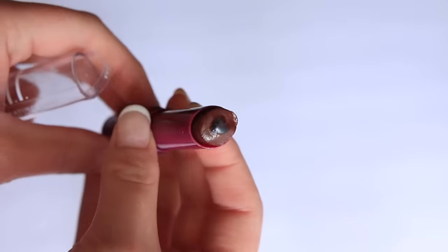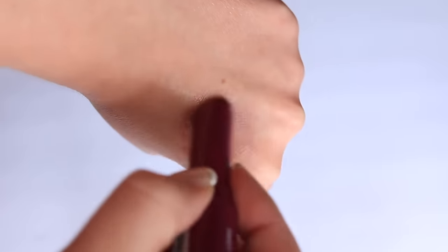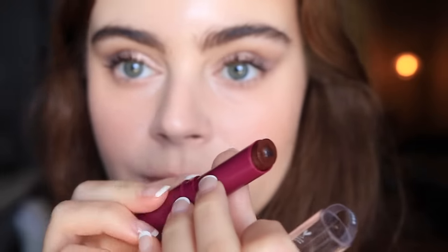Lastly, we also have another ELF lip product: the Hydrating Core Lip Shine in the shade Ecstatic. I was already familiar with this formula and was really excited to try another shade. It retails for $6 and you get 0.09 ounces. You have pigment on the outside and a little heart of oil in the middle. This formula to me is something between a lip balm and a lip oil — a stiff lip oil texture in the middle with a more balmy formula on the outside. It doesn't feel super slippy the way some lip oils do, so the formula has a nice balance.